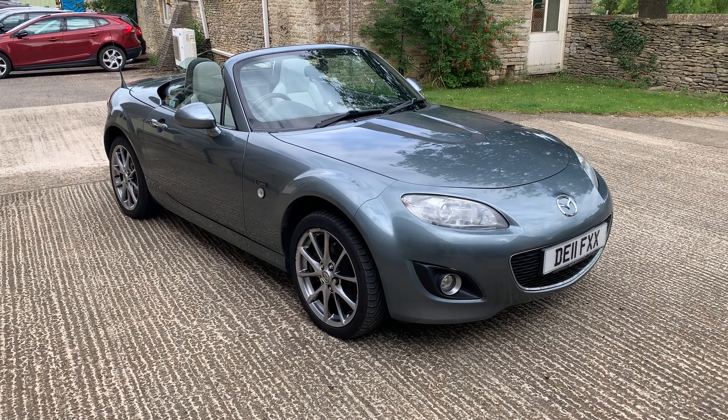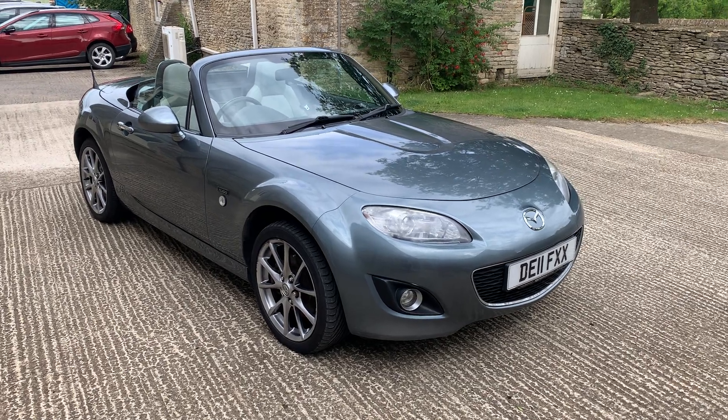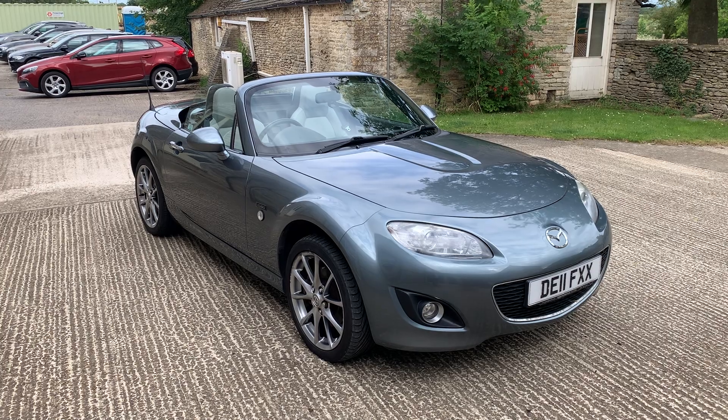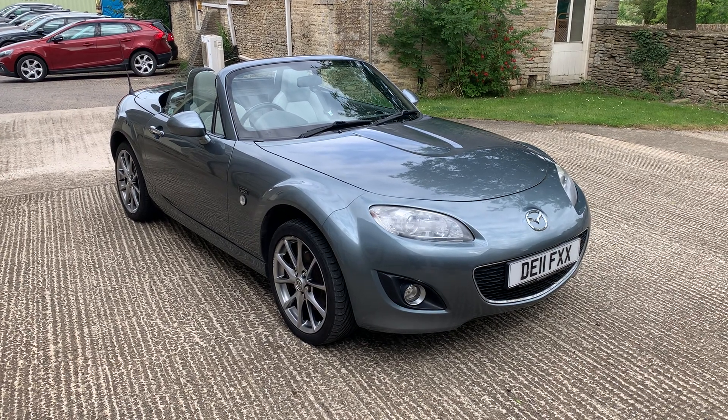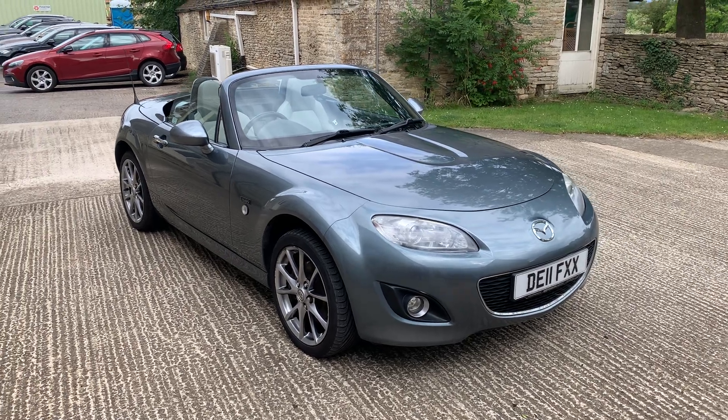If you'd like to see the car, give us a call on 01666 504 505. All the photos and this video can be accessed on our website at www.cotswoldmotors.com, where you'll see the full service history listed and the full detail of the vehicle. We look forward to showing it to you — thanks for watching.